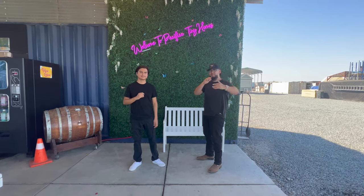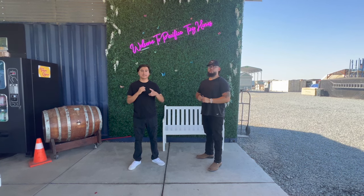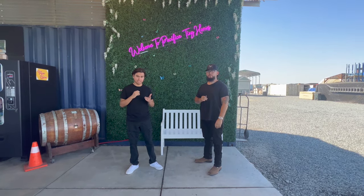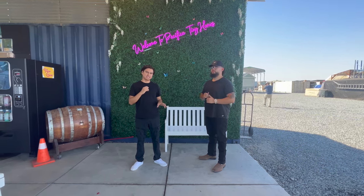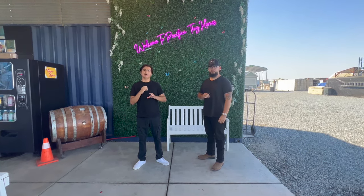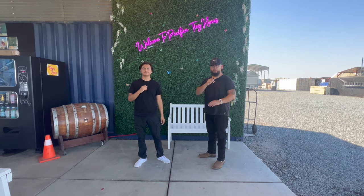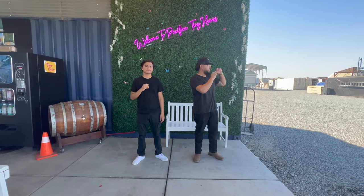How's it going guys, this is Kevin with Pacifica Tiny Homes, today I'm with David. If you guys are new to our channel, don't forget to subscribe. We are a family owned and operated tiny home company based out of California and we do offer delivery nationwide. In this video, we want to go over the construction of the tiny homes, what's included standard in the pricing, how we build them, how we insulate them.